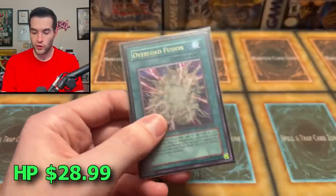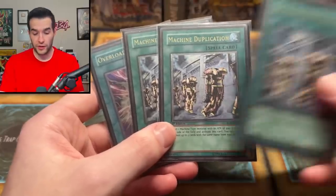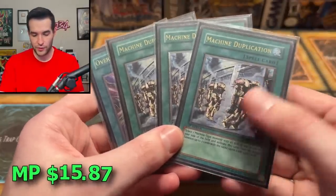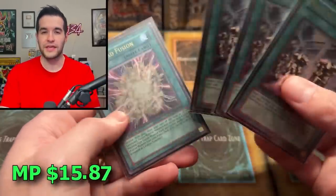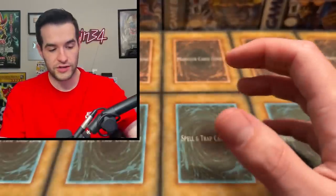Then we have some cool spell cards — Overload Fusion Ulti and Machine Dupe Ulti. We actually have a play set of Machine Dupe Ultis, which are really, really cool. If you see these spell cards, you might be able to guess what's coming up next. Pretty awesome Ultis — we're not going to check the condition on all of them because we have some bigger cards coming up.